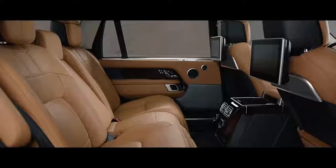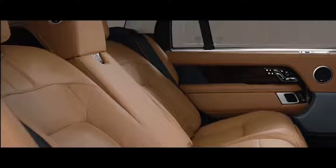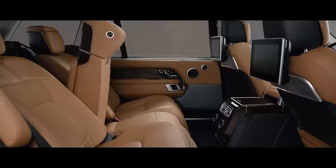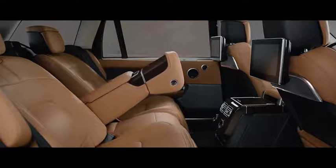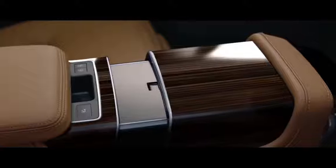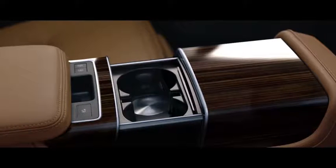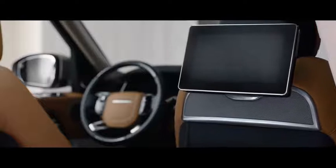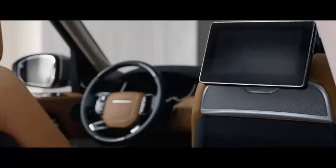The Executive Class rear seats now offer a 40-degree powered recline for the ultimate in passenger comfort, and can also be folded to increase load space capacity. At the touch of a button, the fifth seat is replaced with the deployable rear center console, transforming the environment into the rear Executive Class 4-seat configuration, while the front passenger seat automatically folds away to provide even more legroom if desired.